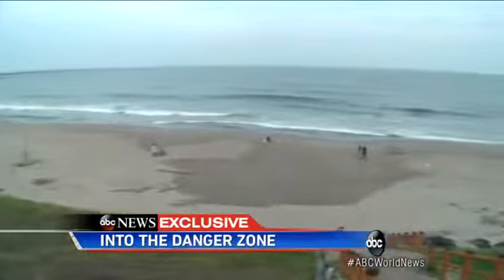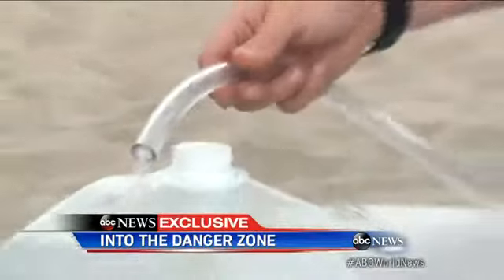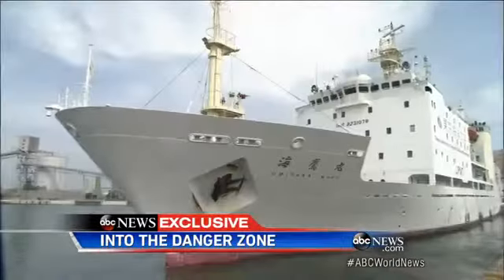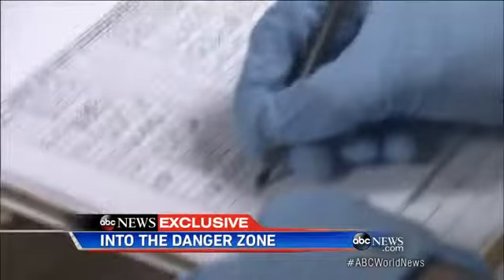They're not alone. We meet oceanographer and radiation expert Ken Bessler in Fukushima, where he's come to examine the fallout. The Japanese government claims radiation is contained in the small harbor outside the plant, but this team of scientists says they measured radiation linked to Fukushima more than 70 miles away.